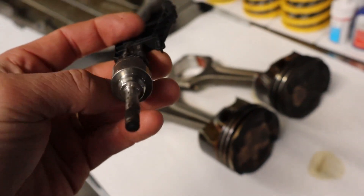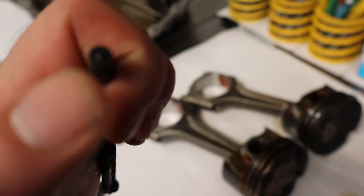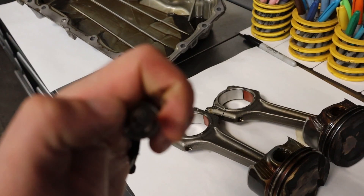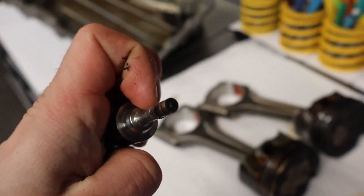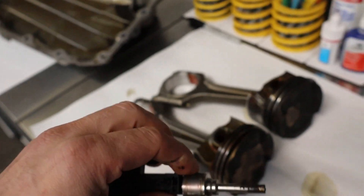Operating between 50 and 350 bar, you can't really see it on camera, but the injection hole itself is extremely small — roughly the size of a human hair — which is why, when it wears, the spray pattern is seriously affected.